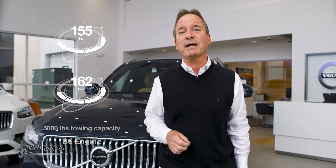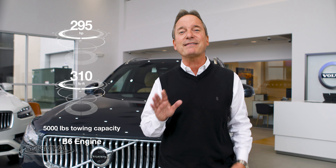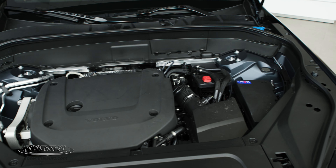The B6 comes with a direct-injected, supercharged, and turbocharged 2.0-liter four-cylinder engine generating 295 horsepower, 310 pound-feet of torque, and can tow up to 5,000 pounds properly equipped. Both engines come with a 48-volt starter generator system to help improve the acceleration as well as the fuel efficiency by just a little bit.